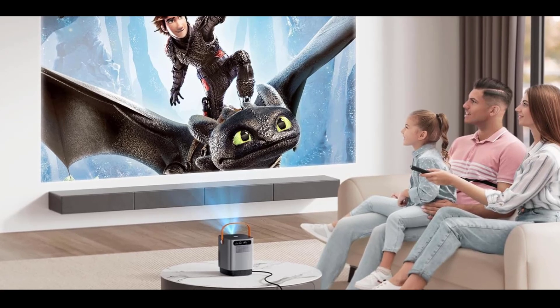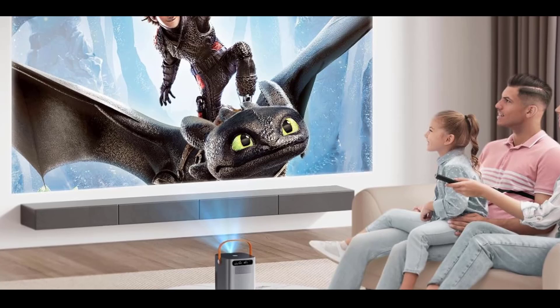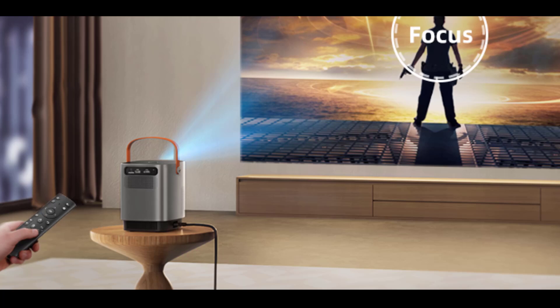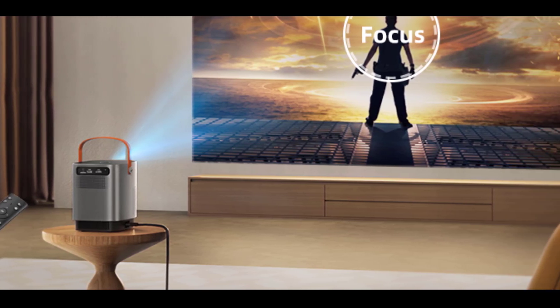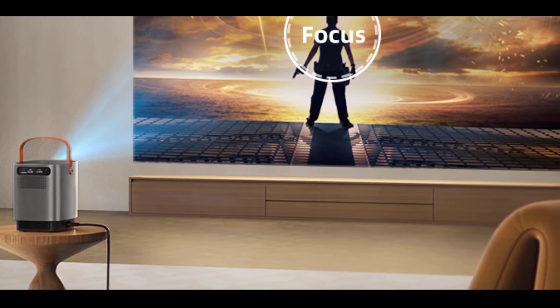Thanks to its ultra-fast 5G, 2.4G Wi-Fi connectivity and Bluetooth 5.2 support, this projector ensures stable connections, minimizing lag while streaming and offering easy pairing with Bluetooth speakers, headphones, or soundbars for an immersive audio-visual experience.